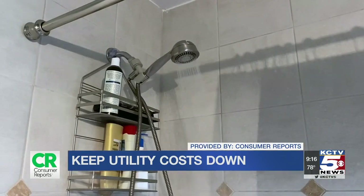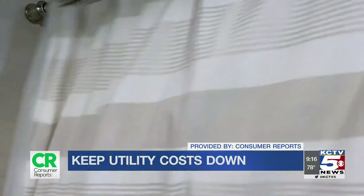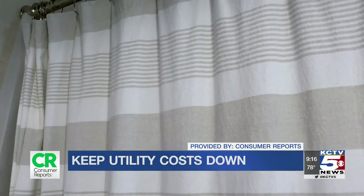And finally, institute shorter showers — five minutes or less. Consumer Reports also says the best way to save in the laundry room is to use the highest spin setting available on your washer. It removes more moisture and helps shorten drying times.